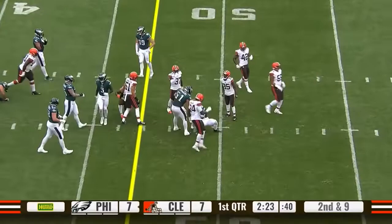Second and nine, quick hitter right up the gate, and that is Gainwell, who's got another first down.